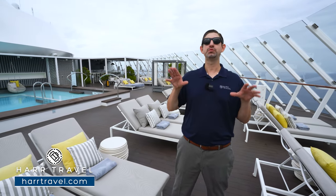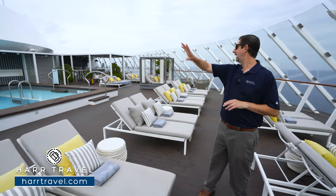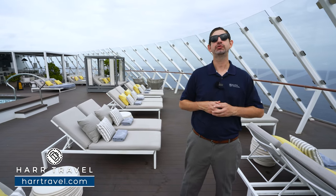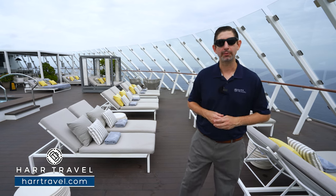This particular ship was where Celebrity revolutionized their entire suite experience, and this particular space is one of them that was a game changer. They've dedicated a huge amount of space to the Retreat Sun Deck. You can see behind me the beautiful pool, hot tub, restaurant, and all of the fantastic experiences. But what it really is is a true retreat away from the rest of the ship. You're going to have that private, personalized service, and all of this fantastic space is going to be a lot quieter than the rest of the ship as well. Let me show you what it's all about.